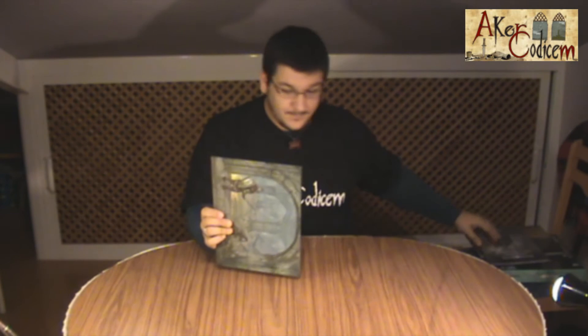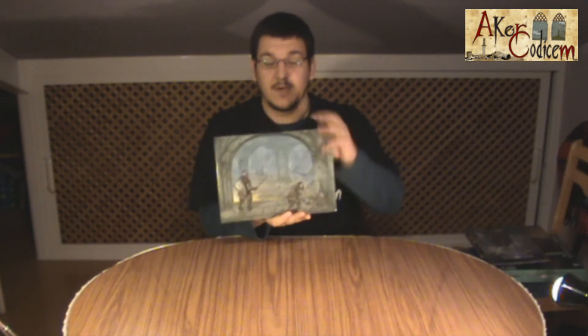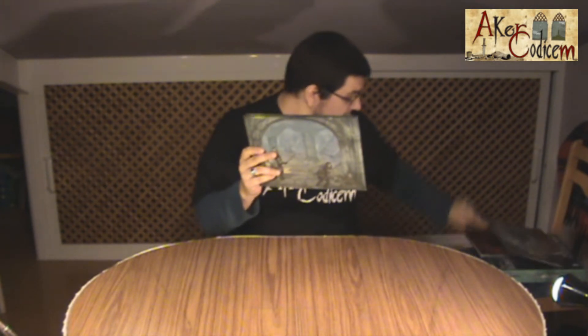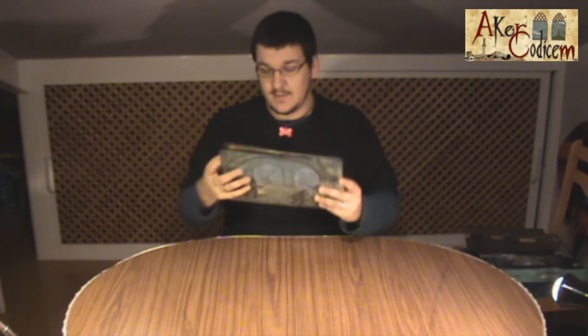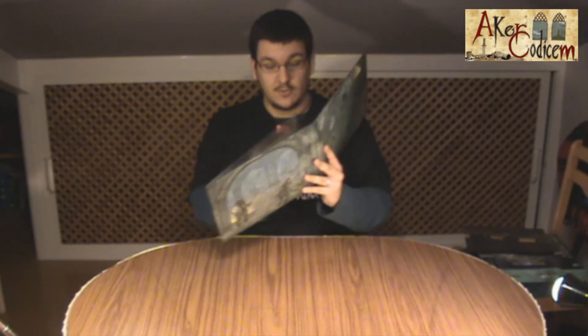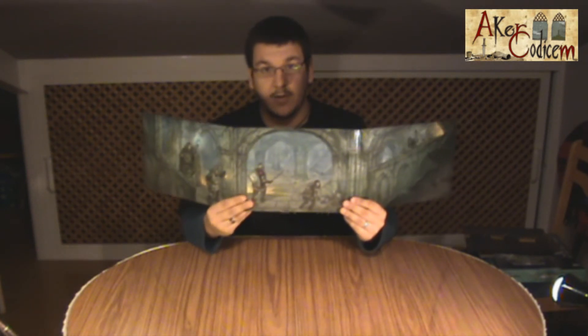Let's see the screen first. It is in horizontal format, something they have taken from the cover, similar to another product of the same editorial, like the Umerta. In this case, it is a triptych, with an illustration by John Hodgson, which has caused quite a bit of controversy.